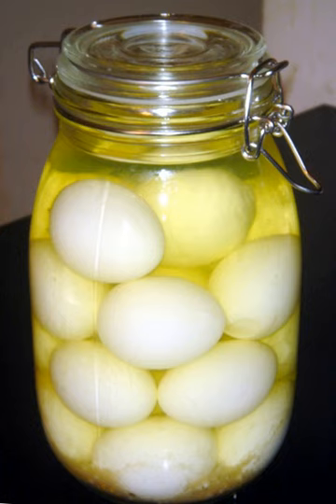A variant historically associated with the Pennsylvania Dutch is the pickled beet egg, where whole beets, onions, vinegar, sugar, salt, cloves, and optionally a cinnamon stick are used as the brine. The eggs take on a pink or even purple color from the beets and have a pleasant sweet and sour taste.